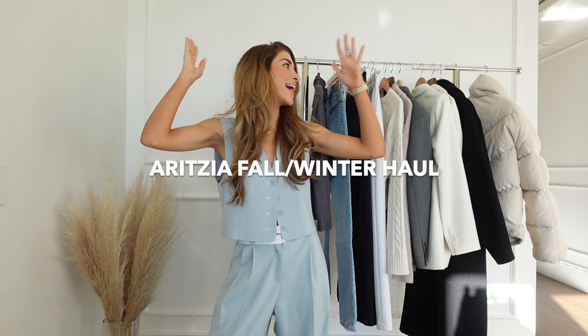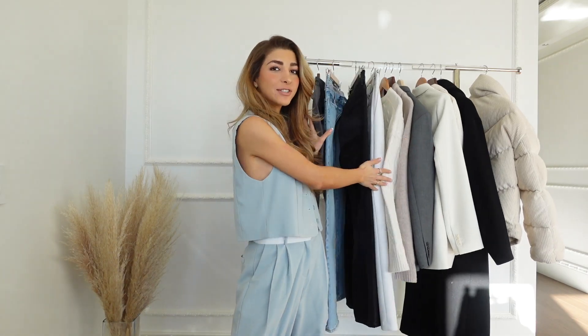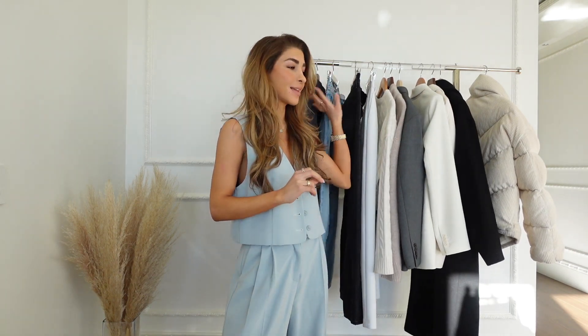Hello everyone! I'm back with another Aritzia haul. I have a lot of goodies to show you guys. I've actually accumulated these throughout the month so I did not just go out and buy all of these — just wanted to let you guys know.